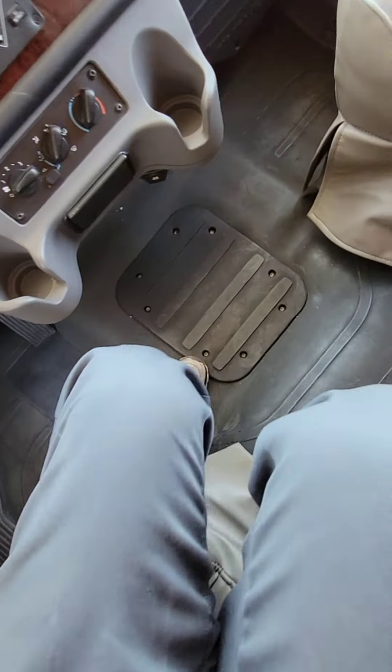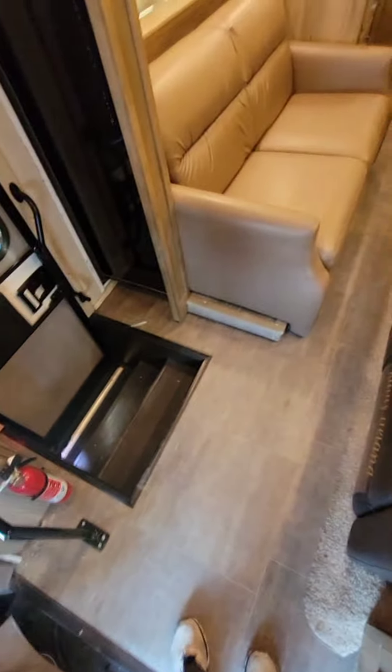The important question: how much room is there in this 2018 Jayco Seneca Super C motorhome when the slide-out rooms are closed? I can stand from the driver's seat — not a problem. Didn't hit my head because there's nothing to hit my head on. I can get to the front door just fine, easily.